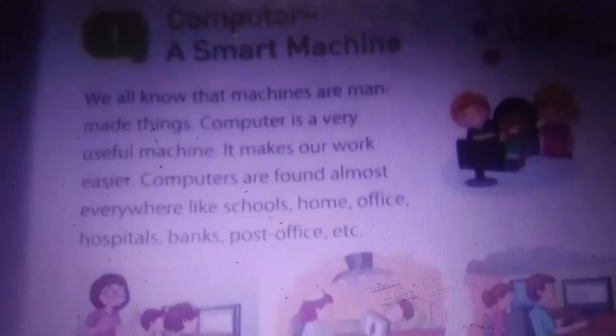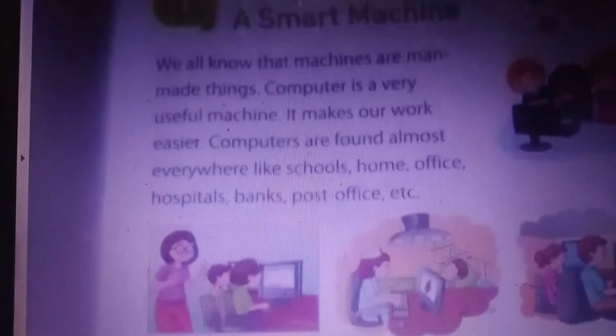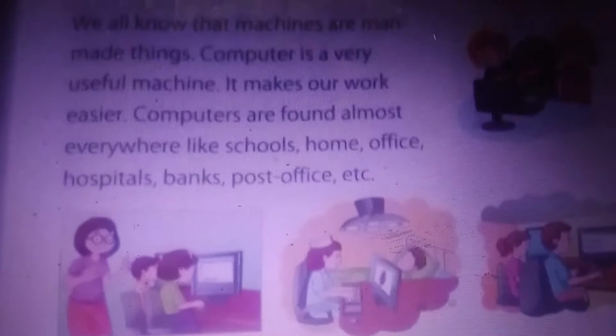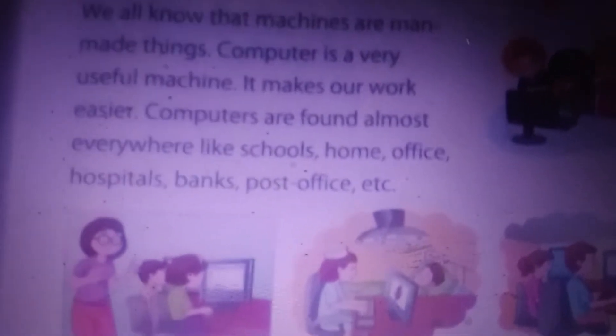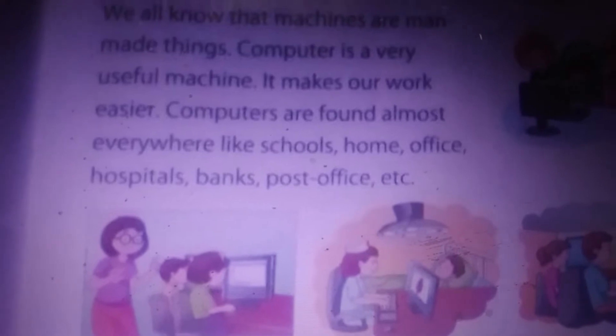A smart machine means it is very good in working. We all know machines are man-made things — made by human beings. It is not a natural thing; it is man-made. Computers are very useful machines for our day-to-day activities. They make our work very easy and very fast, which is why computers are found in every area.